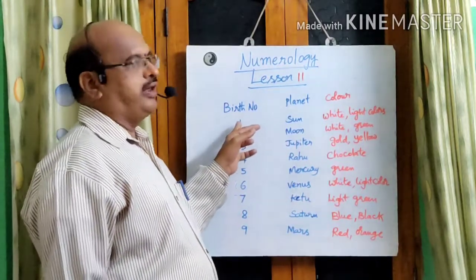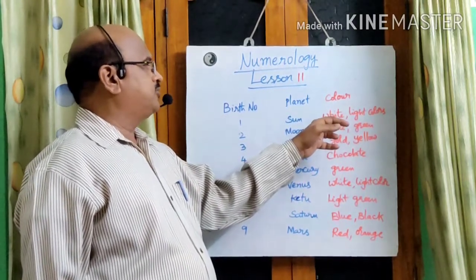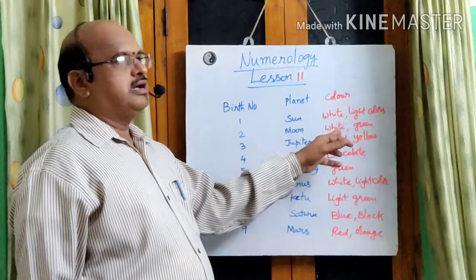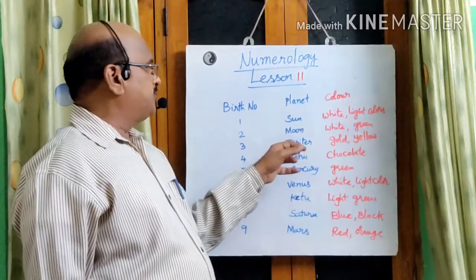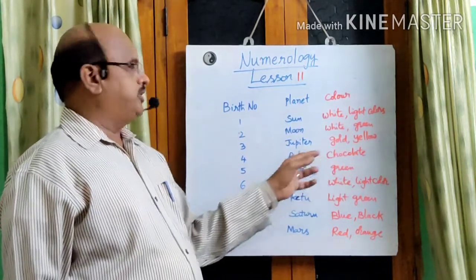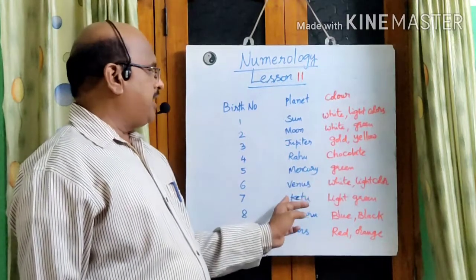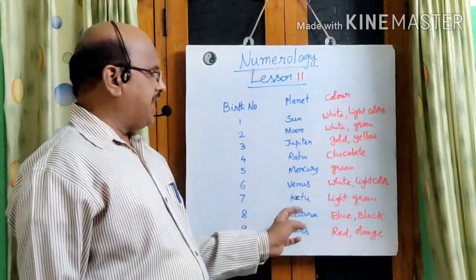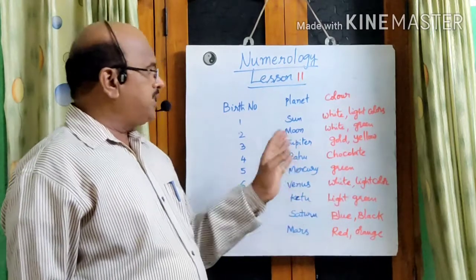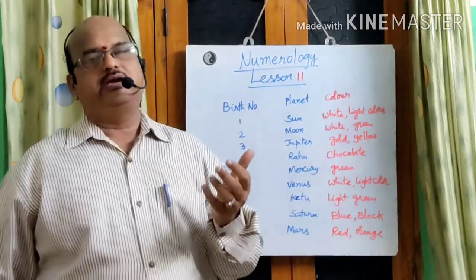Similarly, number one relates to the Sun, and the Sun favors white or light colors. In the case of the Moon, white or green. In the case of Jupiter, gold or yellow or golden yellow. Rahu — chocolate or brownish color. Mercury — green. Venus — white and light colors. Ketu — light green. For Saturn — blue or black. For Mars — red or orange. These are the colors you can recommend for persons as per numerology based on their date of birth.